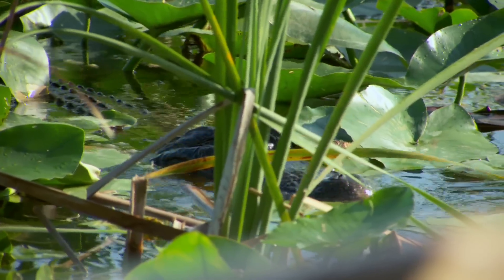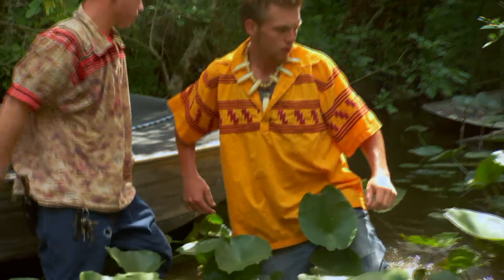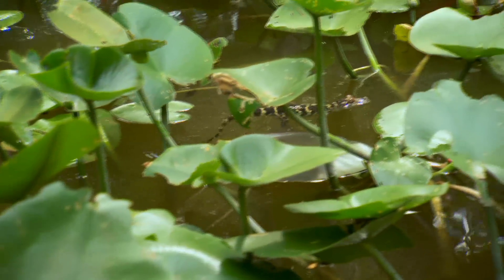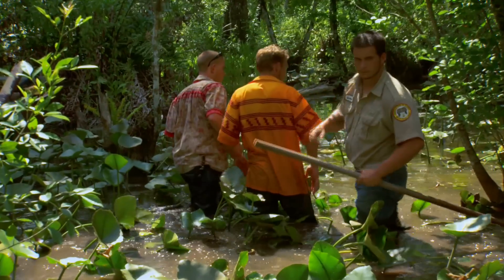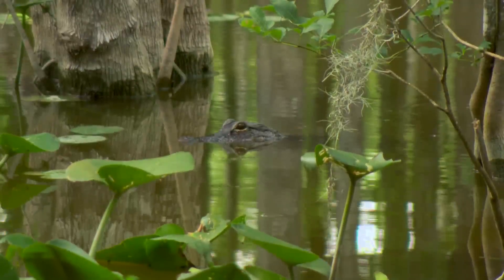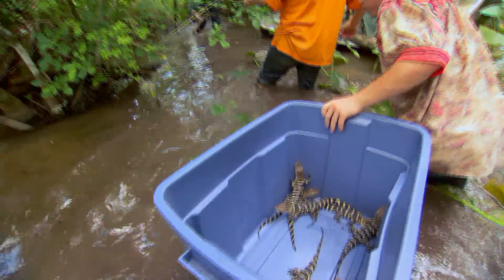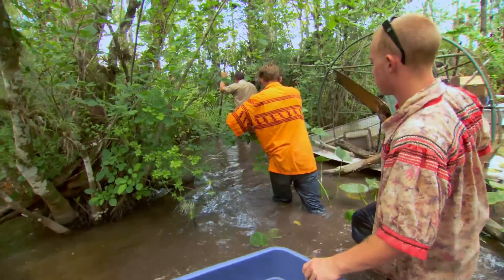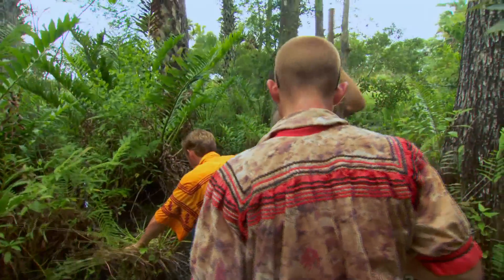As more gators arrived in search of food, the guys risked their own safety to rescue the babies. None of us thought twice to jump in the water, get wet, and start catching them. It might seem like something crazy that your average Joe wouldn't do, but it's part of our job. After rescuing the remaining baby gators, the guys re-release them into a shallower and hopefully safer location.